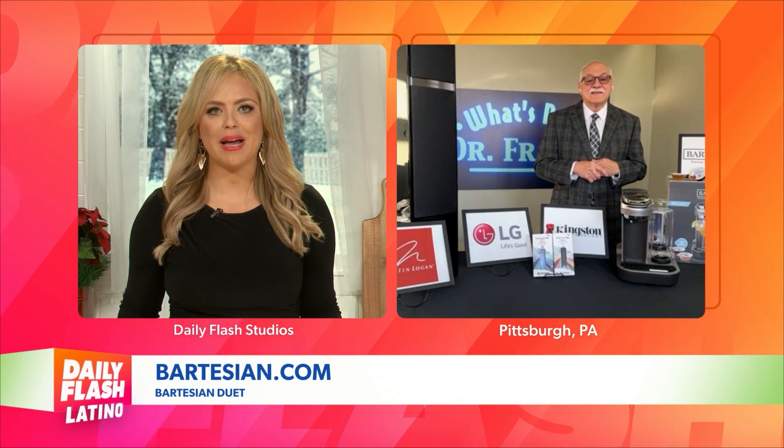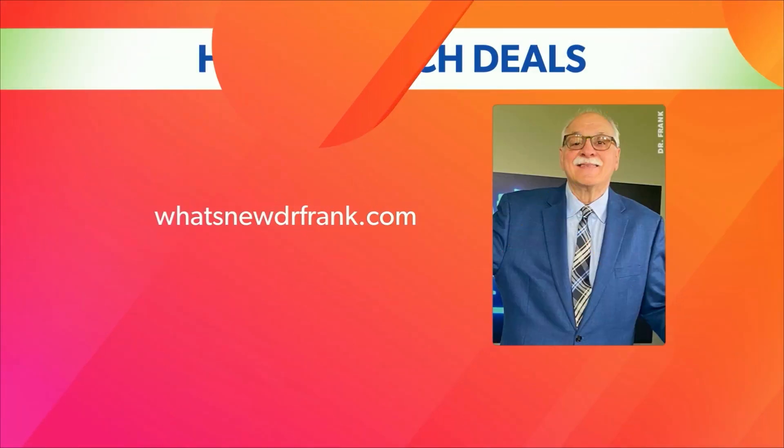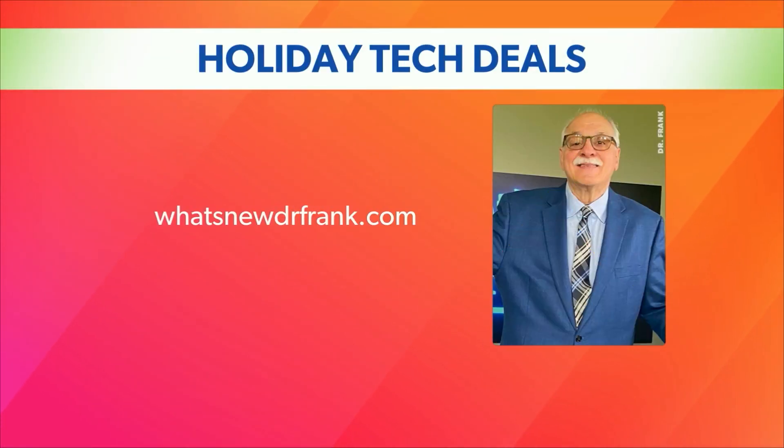Thank you so very much, Dr. Frank. I guess I have all the gifts I need for my family members and coworkers here at Daily Flash Latino. Thank you so much, and have a happy holiday. For more details on these products, you can head over to whatsnew.drfrank.com or check out our website. We'll be right back.